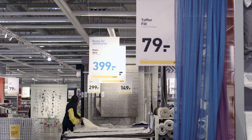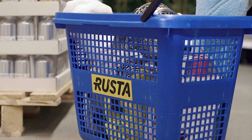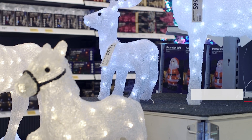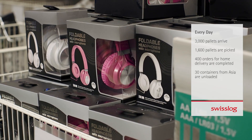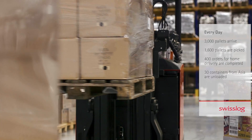Rusta, a company where efficient logistics is critical in order to provide a wide range of products at low prices. The biggest challenge for Rusta is to handle seasonal variations and maintain control over the supply chain when handling large volumes of goods.